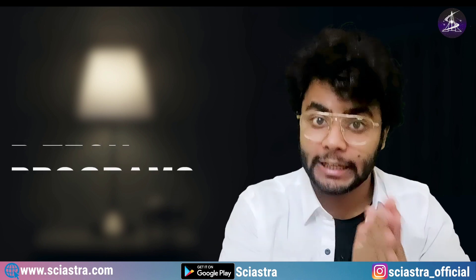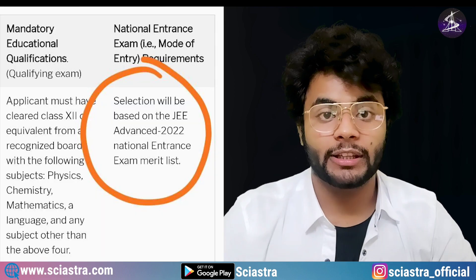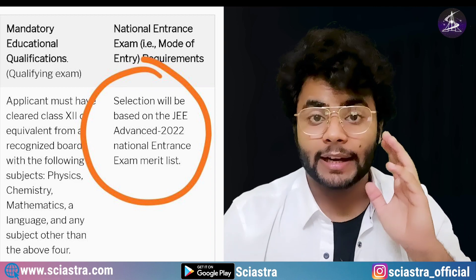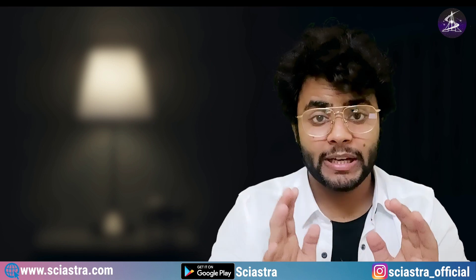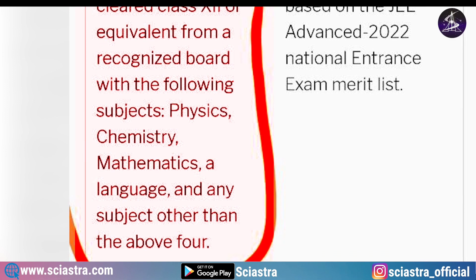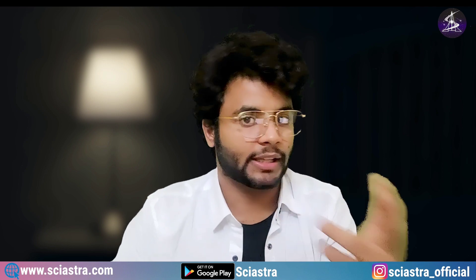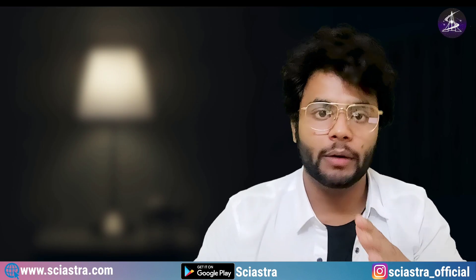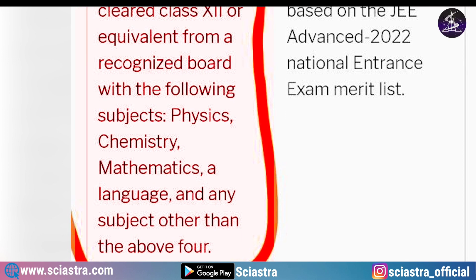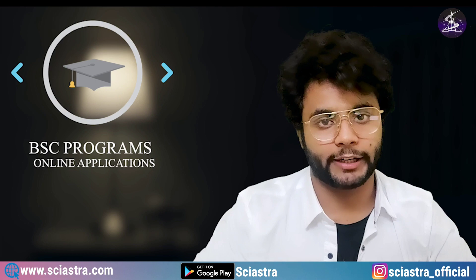You can also get admission into IISc for a BTech program launched recently — BTech in Mathematics and Computing, with a total of 52 seats. The selection route is only through JEE Advanced. The eligibility criteria require Physics, Mathematics, and a language subject in class 12th as mandatory, with the fifth subject being any subject of choice. While the aggregate marks requirement is not explicitly mentioned in the eligibility criteria, it is generally taken as above 60%. The online application starts on the same dates as the BS program.